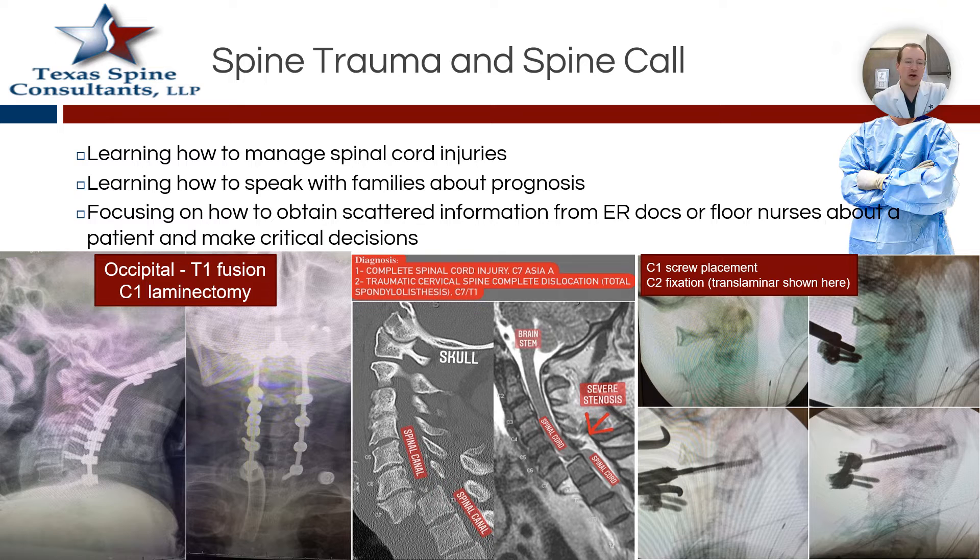Taking call also helps you understand how to manage spinal cord injuries. I think it's interesting to see how your attendings talk to families or loved ones of those who've experienced trauma or spinal cord injuries. There aren't necessarily recorded videos you can watch, so having that hands-on experience of walking with your attending — walking with your mentor to deliver either good news or sometimes bad news — is an important aspect of exposure you might get in more trauma-heavy, call-heavy programs. It's also interesting to work with ER doctors, residents, medical students, and floor nurses, and being able to find different pieces of the puzzle helps you make informed decisions.